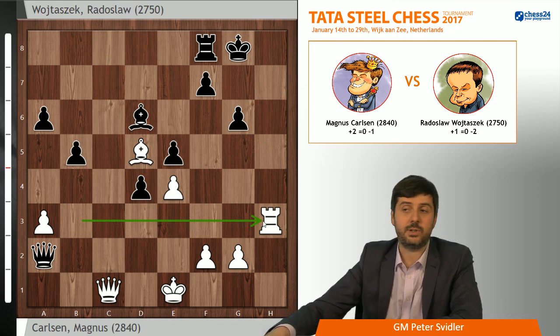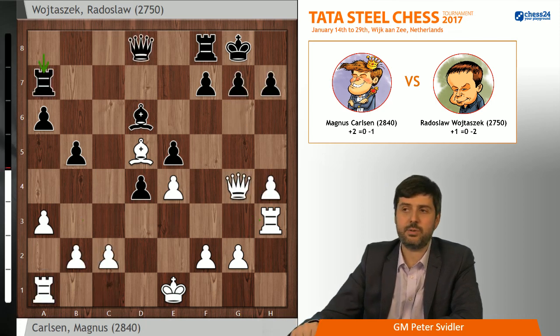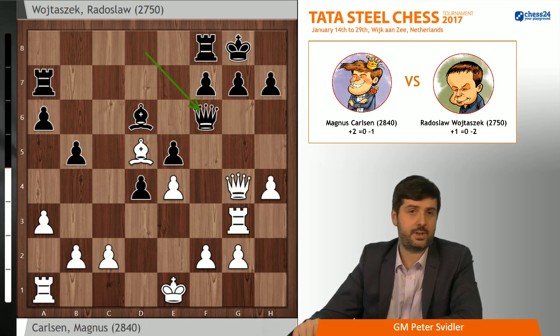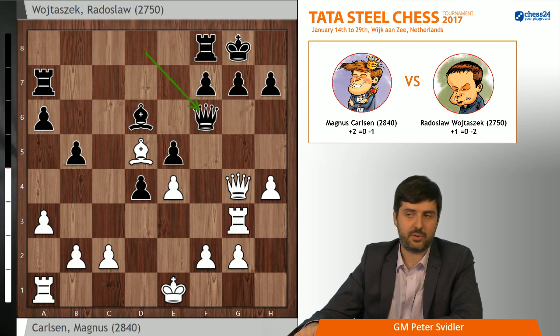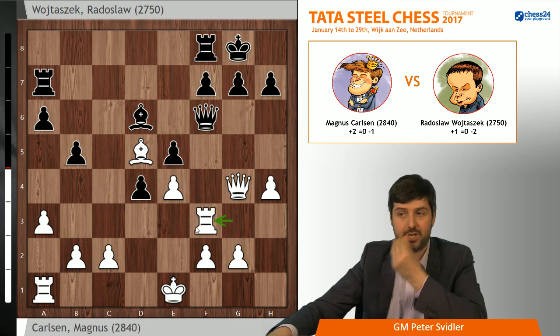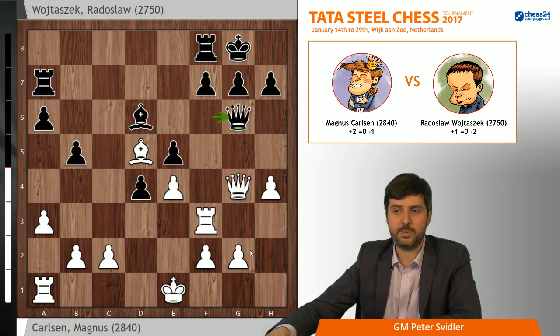This line demonstrates how quickly the attack will progress on the kingside if black is not careful. Radek played Ra7, Rg3, Qf6, which is very natural. And it's not that easy to shift this defensive setup, because if you play Rf3, which looks logical, after Qg6 your pieces start getting pushed back and black's position doesn't really feature many weaknesses.